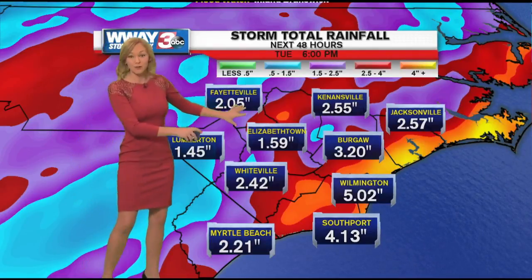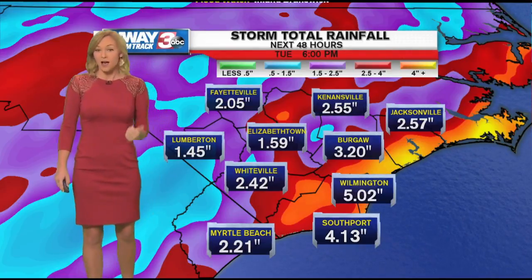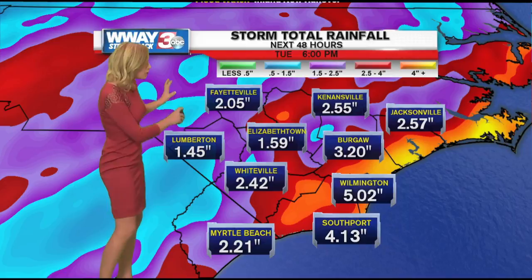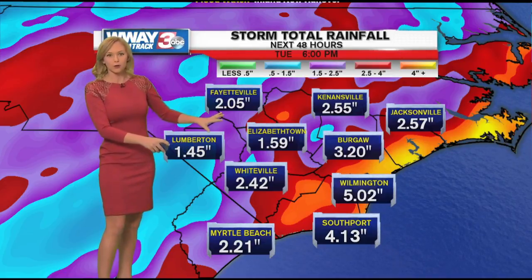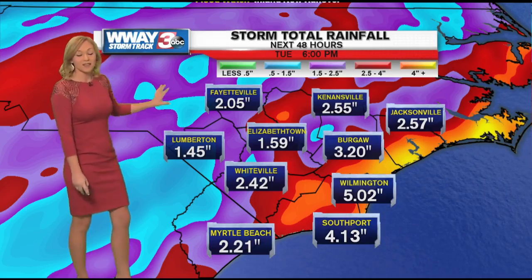Now this isn't gospel, so don't take these verbatim, but we are going to expect to see between two to four inches of rain over the next 48 hours. I'm thinking the closer you live to the coast, the higher rain totals you'll see. If you live closer to the I-95 corridor, the lesser chance you'll see those higher rain totals.